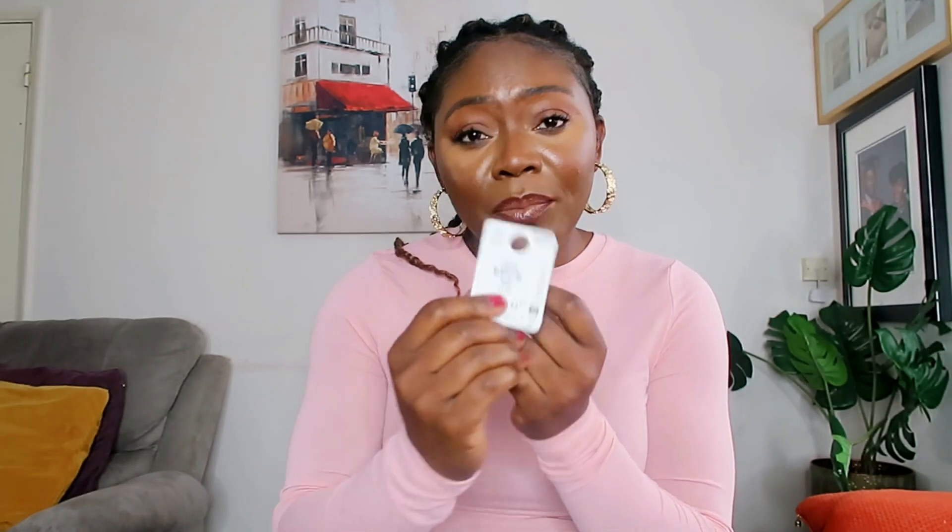Let's start with these earrings. Oh my goodness you guys, how gorgeous are these? I quickly popped on the earrings because they are so gorgeous. They are lightweight, not very heavy, and they cost three pounds fifty — gold hoop earrings for three pounds fifty!